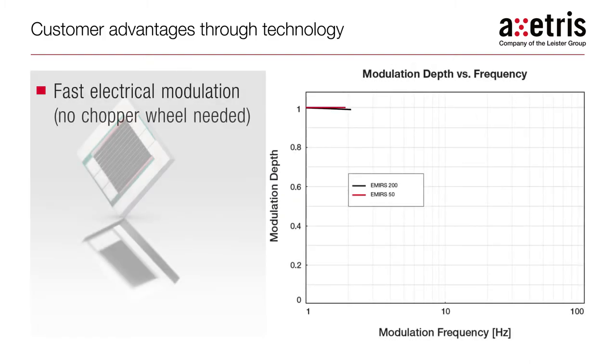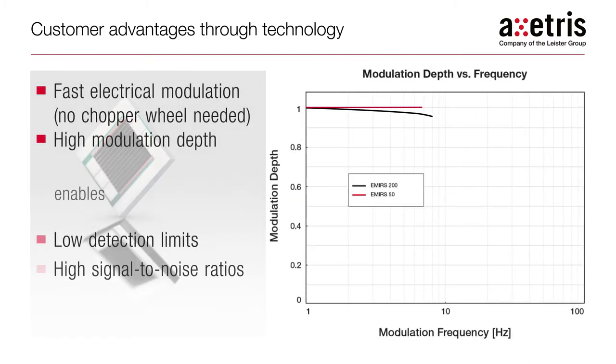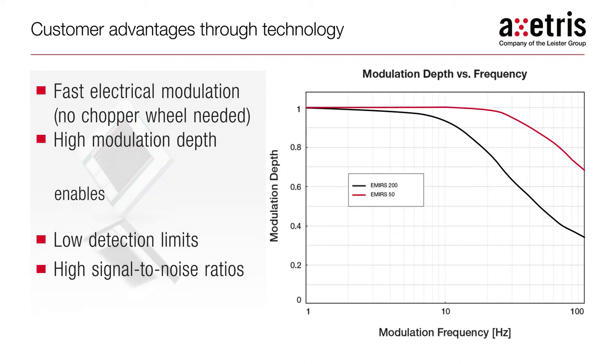The thin membrane of the Exeteras infrared source can be modulated at high frequencies up to 100 Hz. This feature eliminates the need to add expensive design elements such as chopper wheels. The high modulation depth that the micro-layer achieves means that gas sensors can be built to achieve low detection limits through high signal-to-noise ratios.